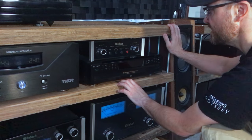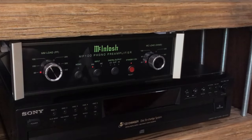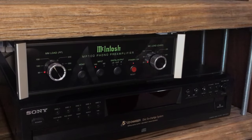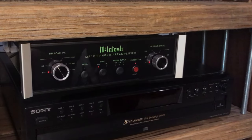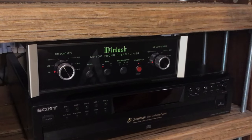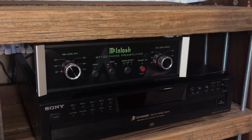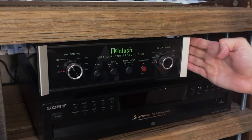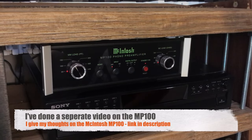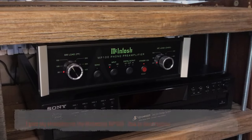Moving on to the Macintosh MP100 Phono Preamp. This is our main phono preamp that we use when listening to records and I really love it. It's a clean, detailed sound. I did do a video on this — check that out for all the details on this phono preamp.